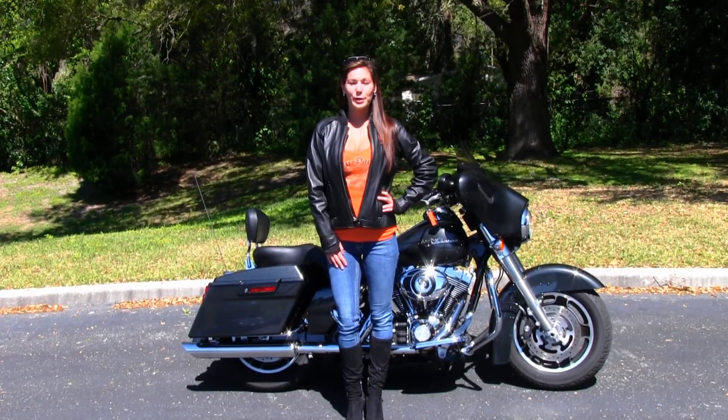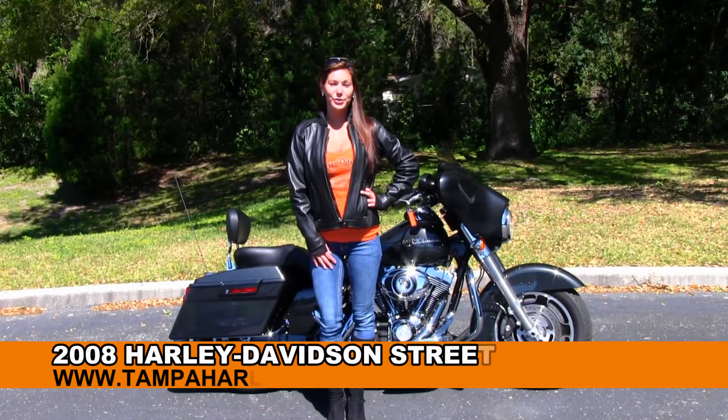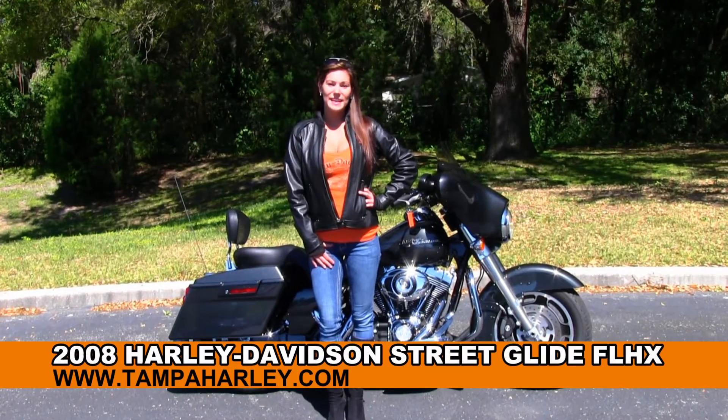Hi everyone. Welcome to the world famous Gulf Coast Harley-Davidson. I'm Bree and today I want to show you the used 2008 Street Glide.